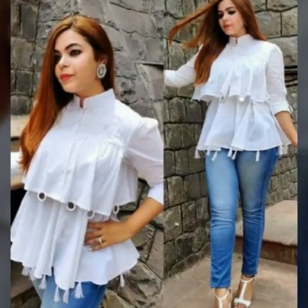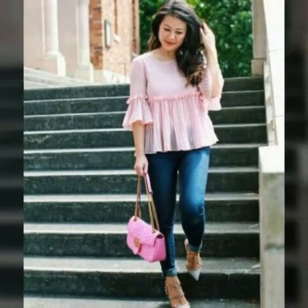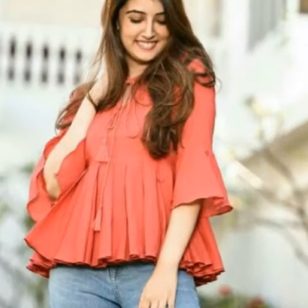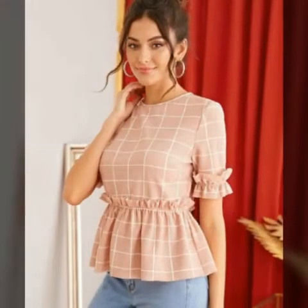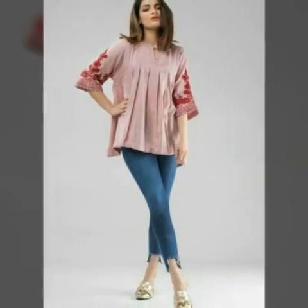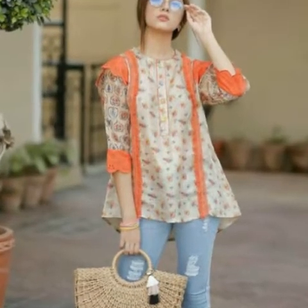Assalamualaikum friends, welcome back to my channel Fashion Beauty Tips. Today's video features the most demanding and trending short frocks and tops design ideas.